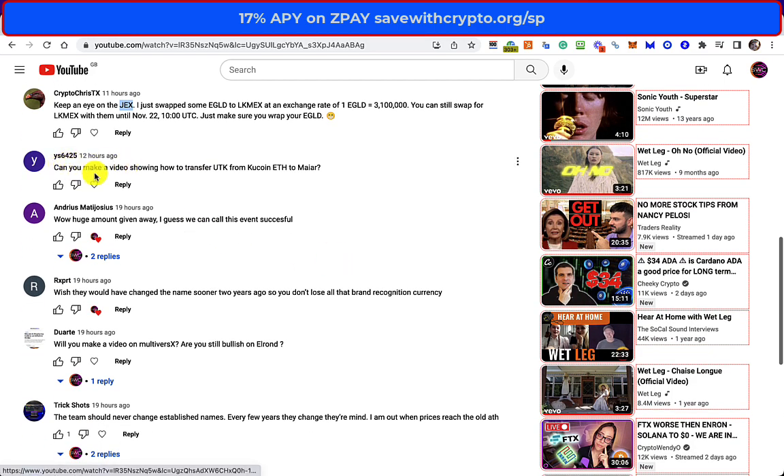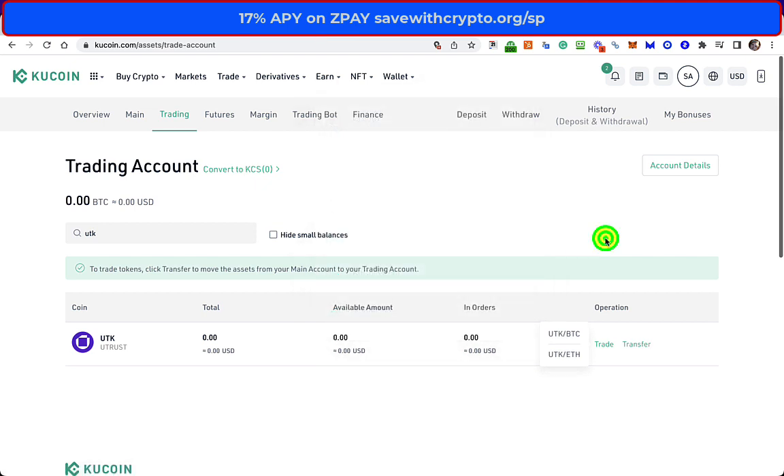YS6425 asked: can you make a video showing how to transfer UTK from KuCoin ETH to MyR? I was going to do this a while ago, and I looked at it again today and realised why I didn't. The reason is that the only way you can withdraw UTK is using the Ethereum network. The problem with that is you end up paying Ethereum gas fees, and I didn't want to pay those on just 50 bucks worth of UTK as a demo, so I'm not going to do that.